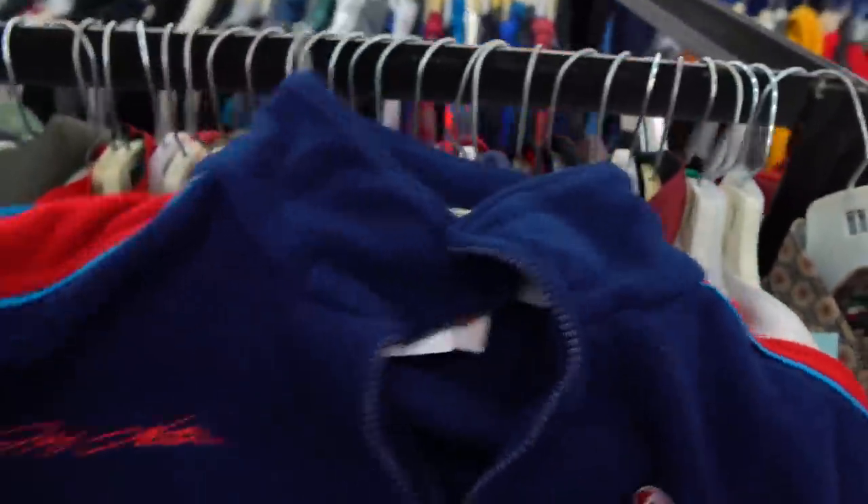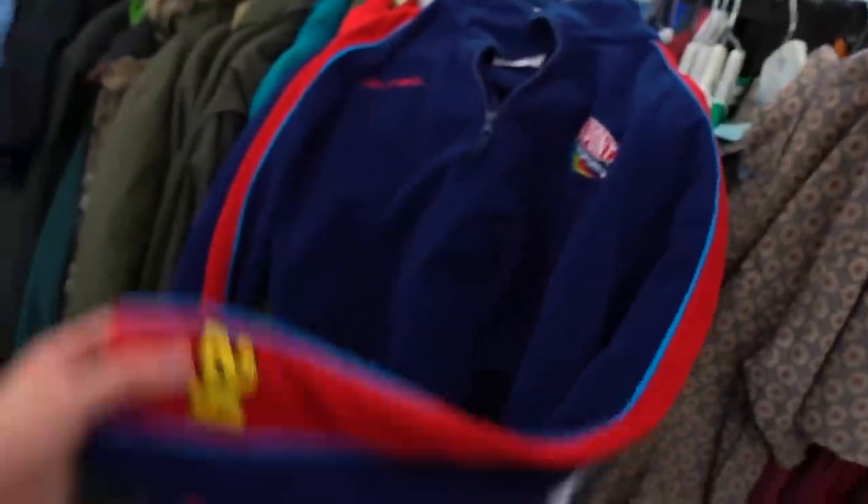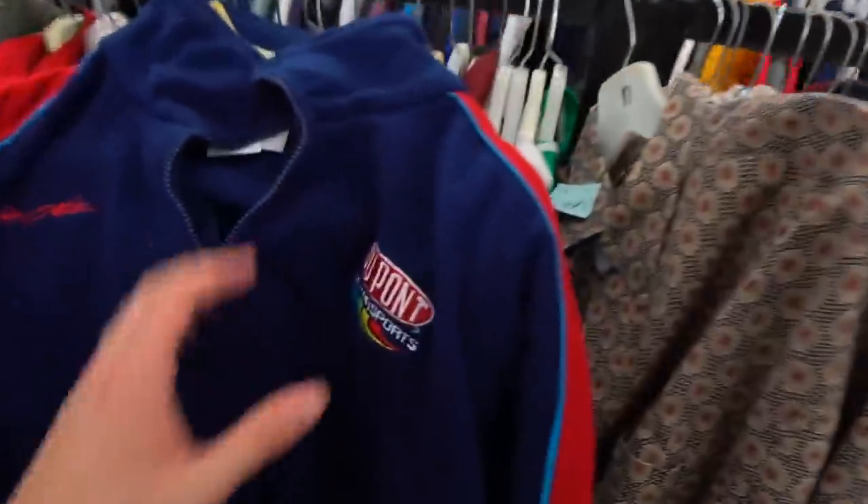Oh, the Rainbow Warrior? Guys, I don't know if I should pass or grab — this is like $4. It's a dope little Jeff Gordon essential fleece. You know what? I just like the stripe down the sleeve. I'm gonna get it, man.